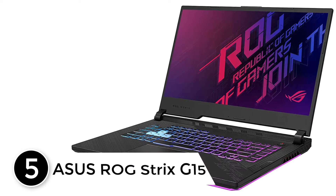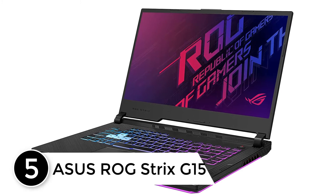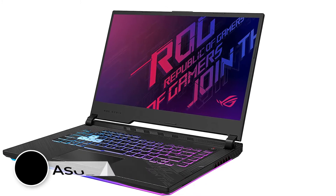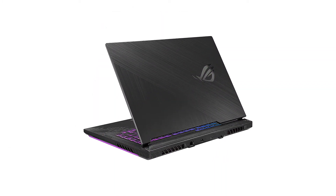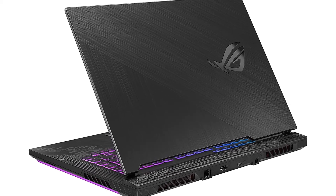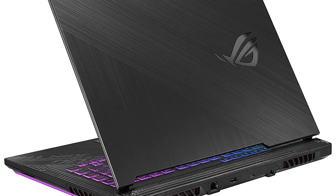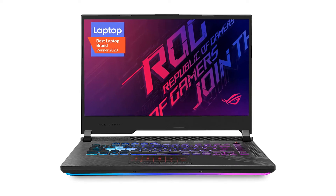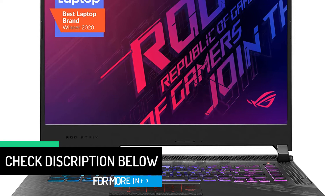Starting at number 5: the Asus ROG Strix G15. The Asus ROG Strix G15 brings an intelligent cooling system to its gaming machine powered by a powerful processing combo. A multi-threading 6-core processor from Intel Core i7-10750H and the latest ray tracing technology in NVIDIA GeForce RTX 2060 with a dedicated memory of 6 GB makes this a reliable laptop for machine learning and processing big data.